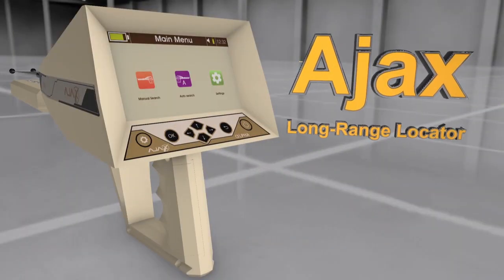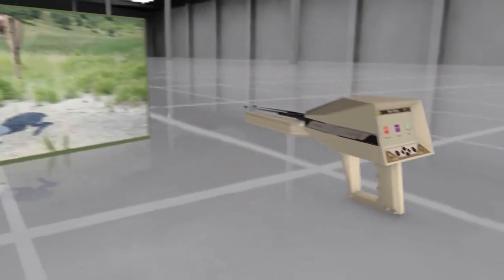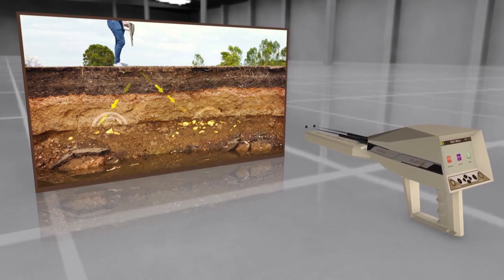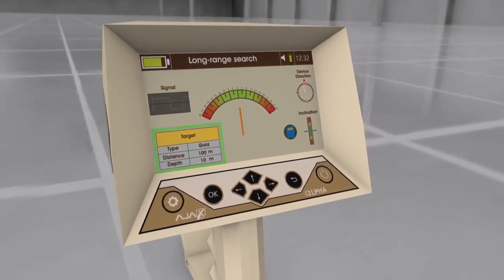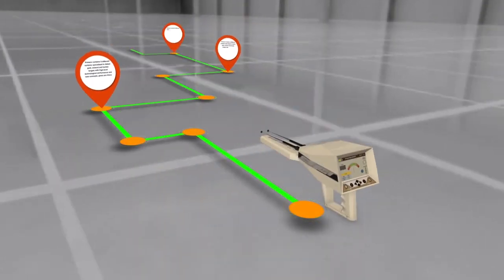AJAX long-range locator system features: This system is specialized in search and locating gold, treasures, and other precious metals. It provides an exceptional search interface displaying the results, searching location coordinates and the target path precisely, leading the device tracked to the target with high detail.